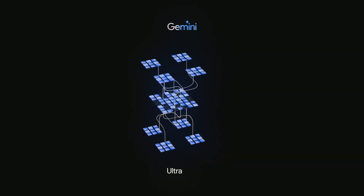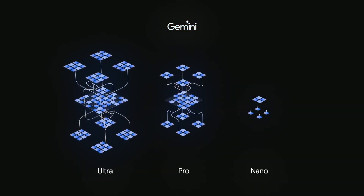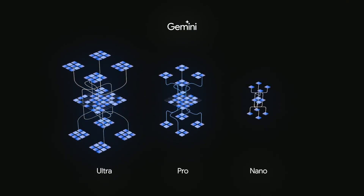Gemini will be available in three sizes: Gemini Ultra, our most capable and largest model for highly complex tasks; Gemini Pro, our best performing model for a broad range of tasks; and Gemini Nano, our most efficient model for on-device tasks.